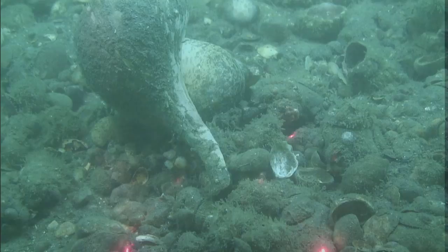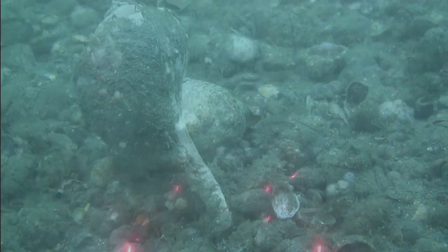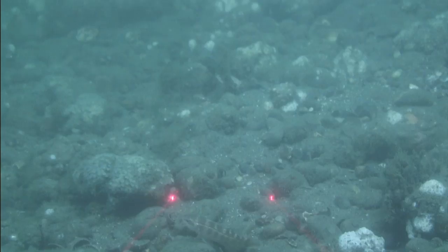Dive 2 investigated an area of northern Stratford Shoal that exhibited an interesting roughness on the sonar maps, which featured small cobbles with a long-lived northern star coral growing on them. This species is not reef building, but makes a calcium carbonate skeleton like those species that form coral reefs in tropical seas. Here, a small cunner, related to the popular tautog, a sport fish, can be seen foraging amongst the corals.